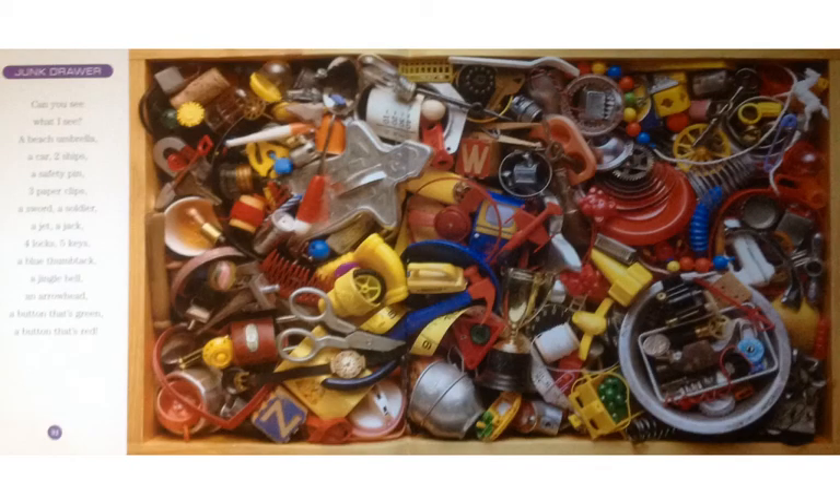And now, not just a sack of junk, but a junk drawer — a whole drawer full of junk. Can you see what I see? A beach umbrella, a car, two ships, a safety pin, three paper clips, a sword, a soldier, a jet, a jack like ball and jack, four locks, five keys, a blue thumbtack, a jingle bell, an arrowhead, a button that's green, a button that's red. And maybe for a bonus question, where's the shovel?